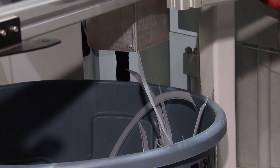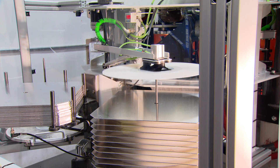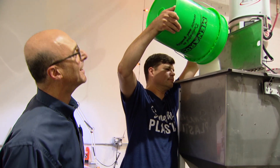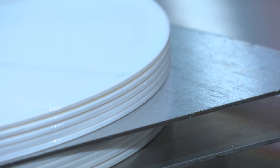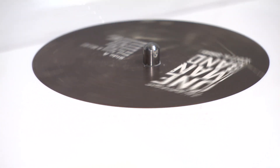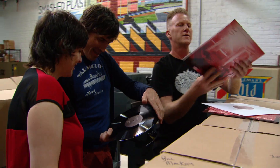The excess vinyl is cut off at the trimmer, saved, and made into more records. It then moves onto a stack of finished discs — one record every 32 seconds, about 500 every day just from this one machine. They're hoping to add two more machines soon.